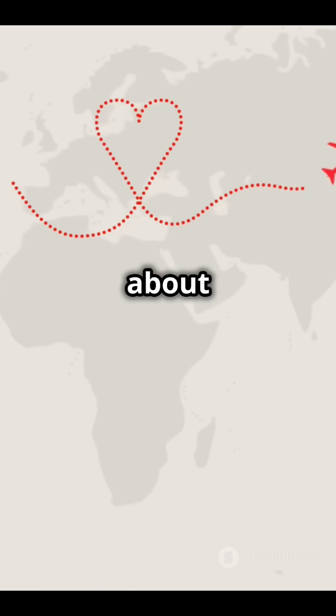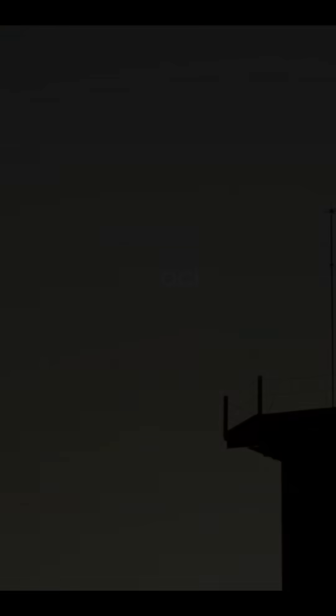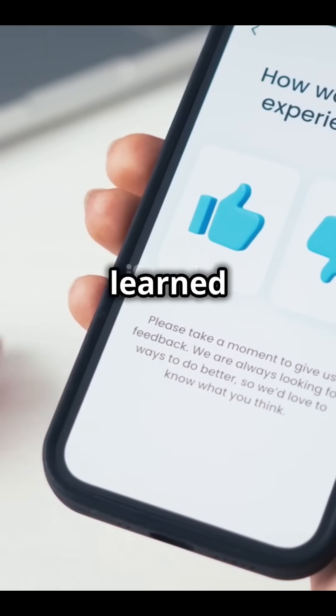So next time you're daydreaming about time travel, remember — every trip across the International Dateline is exactly that. Time travel in real life. Cool, huh? Hit that like button if you learned something.